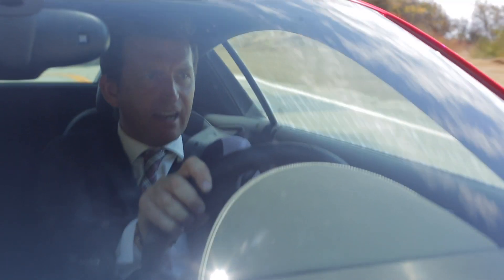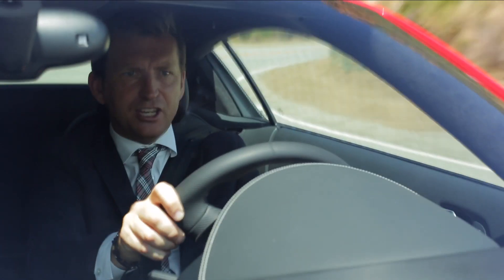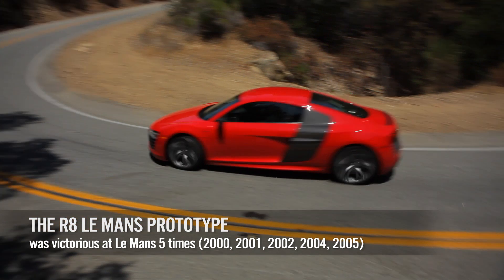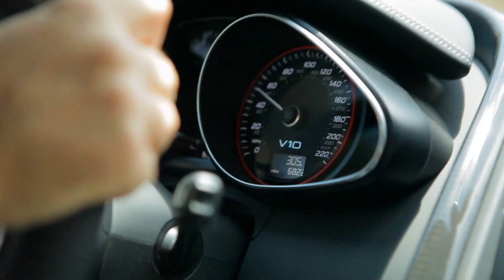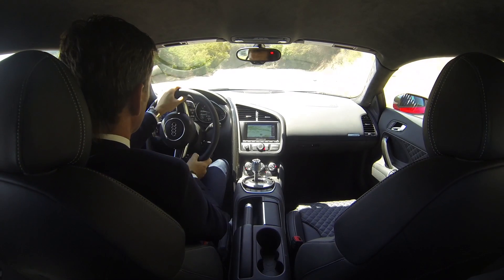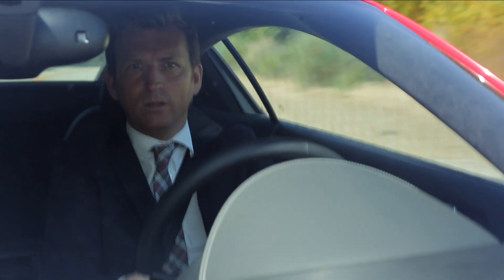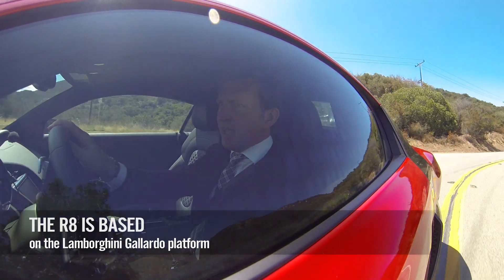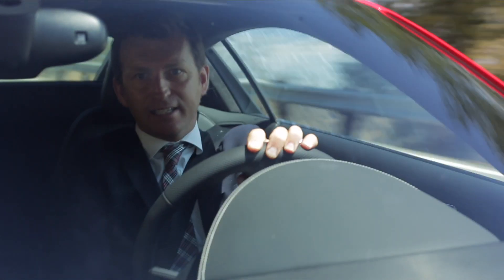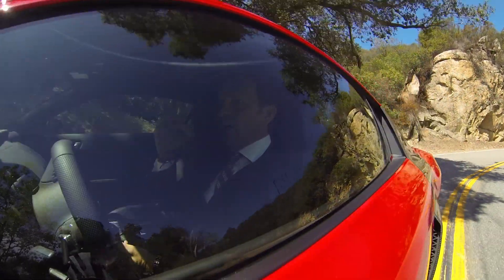Remember when the R8 first came out — it was revolutionary for Audi. It incorporated everything they knew; it came from that racing heritage and was even named after a successful R8 racing car. When they released it, everyone appreciated its performance DNA and capabilities. But for some it was a supercar without the supercar soul. I never really bought into that, because for me a car that allowed me to drive right on the edge of my capabilities without necessarily overextending the car — that has to be a good match, especially for the normal driver.